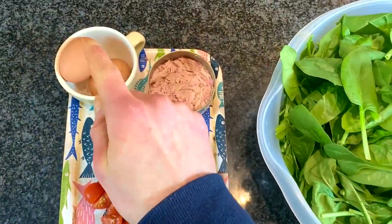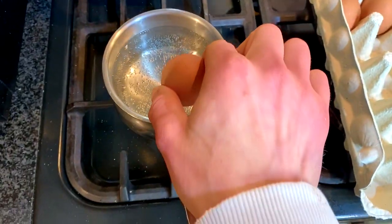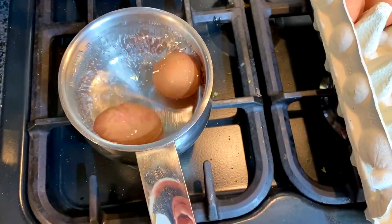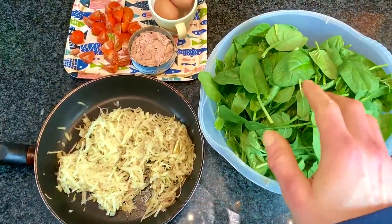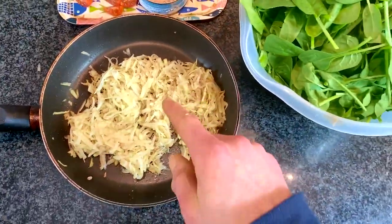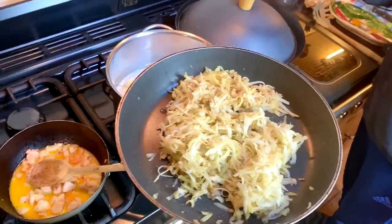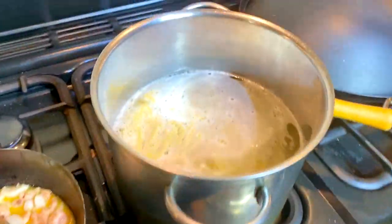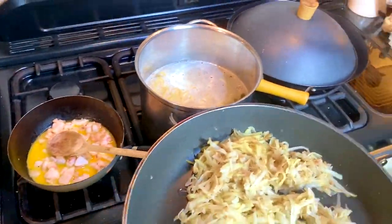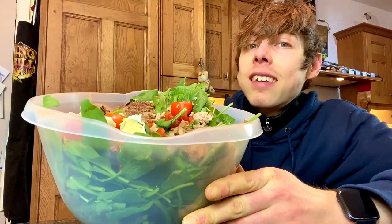Then we have our toppings — we have our tomato, we have our tuna, then some hard-boiled eggs. Man was prepared and boiled some eggs at like 2 in the morning, so cue the sexy b-roll of that. We have the spinach, we have all of our ingredients. Then we have shredded up the potatoes with a cheese grater and made some sort of hash brown. We're going to fry these up. We have the whole bowl the size of your head, filled and topped — beautiful. And that my friend is what you call a salad niçoise. An anabolic salad niçoise.